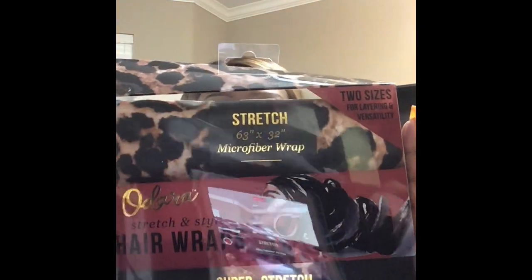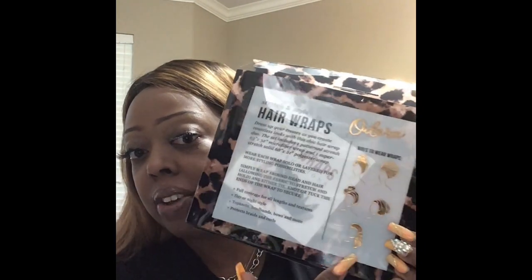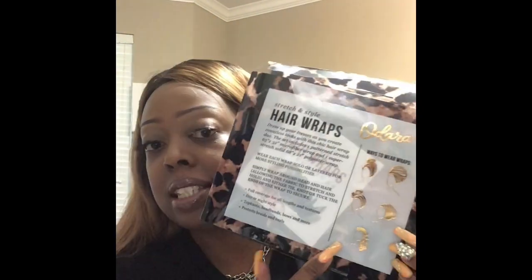Oh my God, how cool is this? A set of head wraps! You get two — it says this set includes one pattern stretch 63-inch by 32-inch microfiber wrap, and one super stretch solid wrap, 68 by 21-inch polyester. It gives you a little card on the inside to show you how to wrap in different styles — about five styles to choose from. And it was $4.99, so for $5 you get two hair wraps.